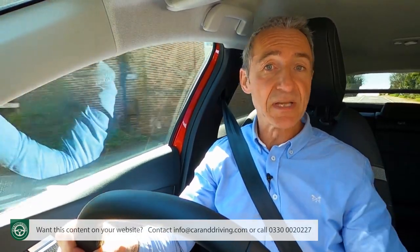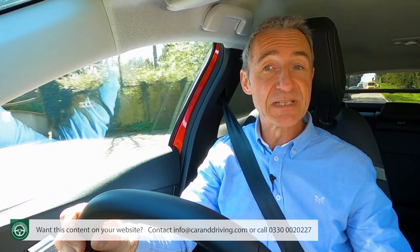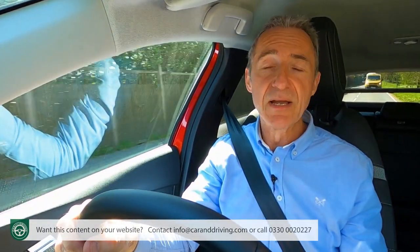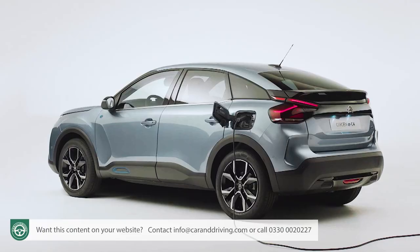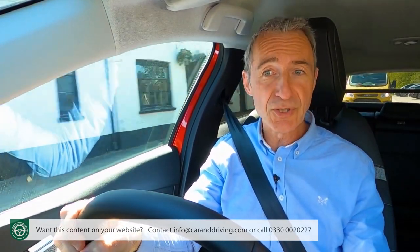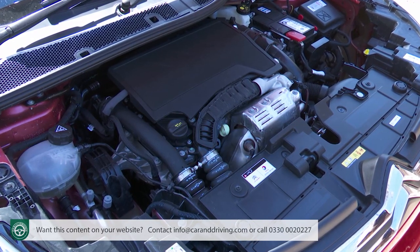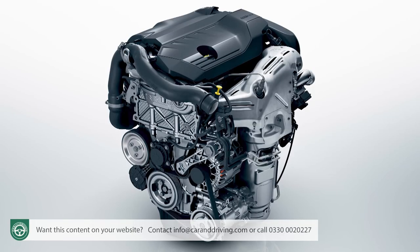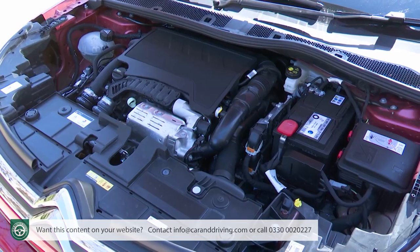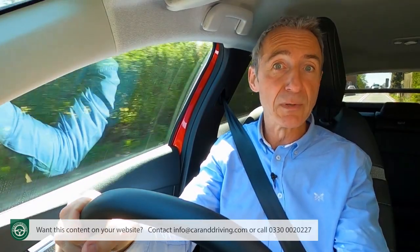Now for engines. Unlike its close PSA Group family hatch cousins the Peugeot 308 and DS4, this Citroën is based around the CMP supermini platform, giving it access to full electric technology — hence the eC4. Today we're at the wheel of a fossil-fuelled version. The familiar 1.2-litre three-cylinder unit comes in three main flavours: a base 100hp unit with a six-speed manual; a top 155hp variant with an EAT8 automatic; and in between, the 130hp version we're trying here, available in both manual or auto forms.